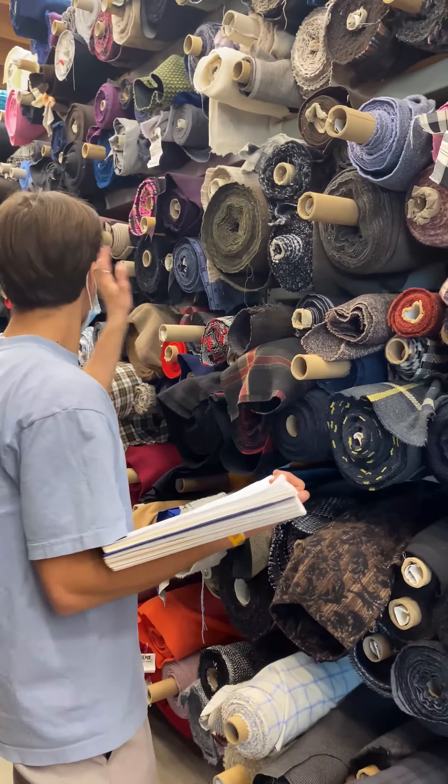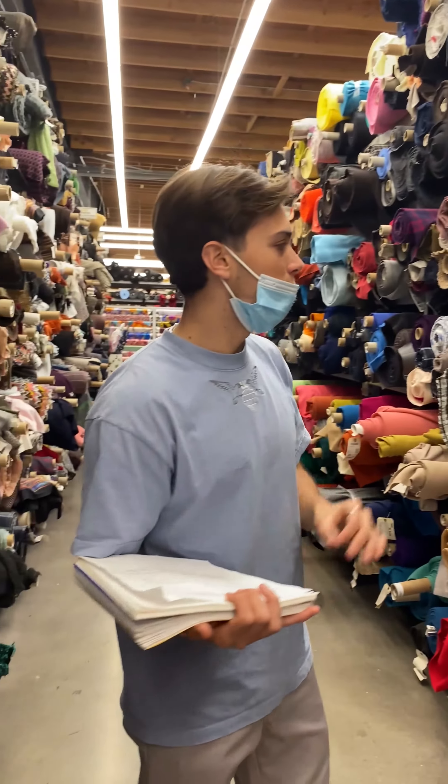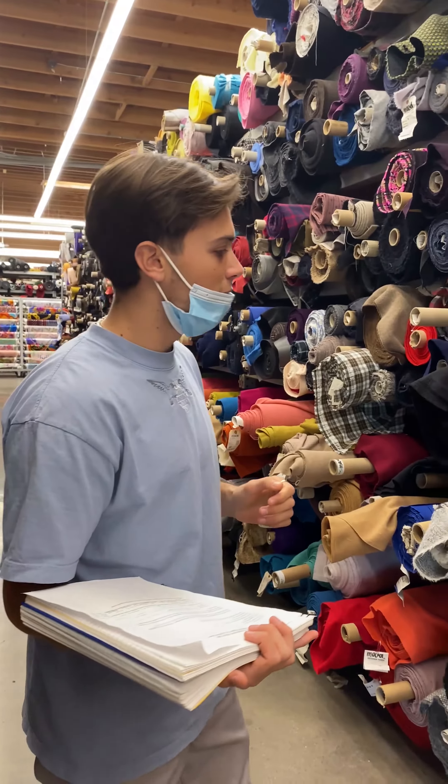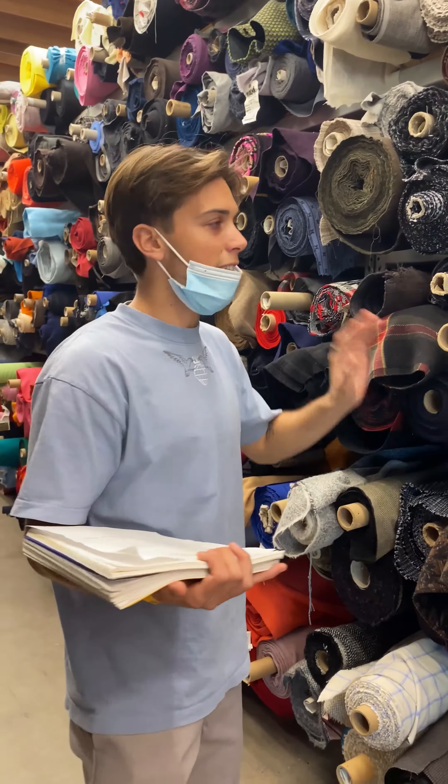This whole wall is covered with flannels and you have a different variety of colors, patterns, fabric content, thread counts — you can find anything you need here.